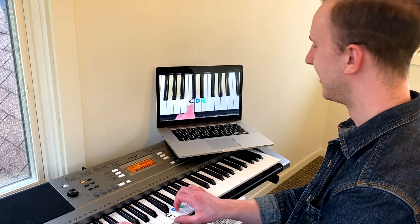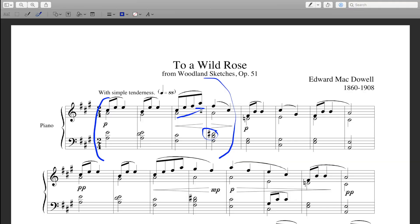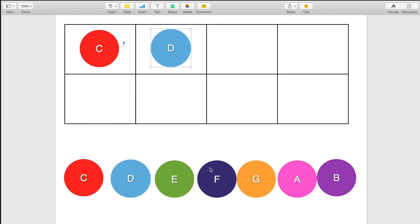There's actually a lot of really powerful teaching tools available to us in virtual lessons. I can share sheet music right on the screen and mark it up on the spot. My younger students can even write their own music with a fun color game that I came up with.